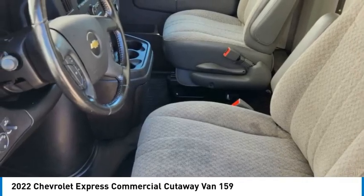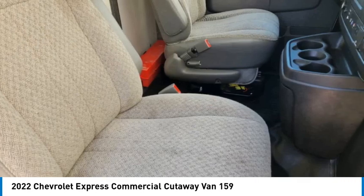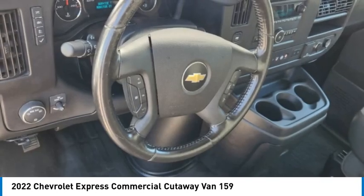Four-wheel disc brakes, traction control, backup camera. Come take a test drive today.